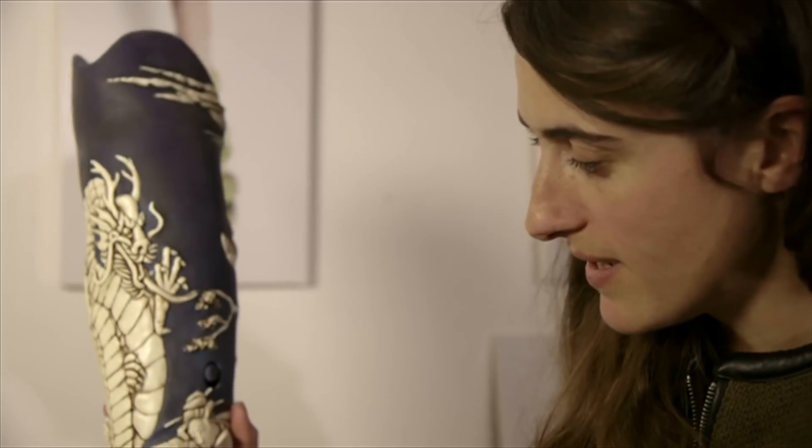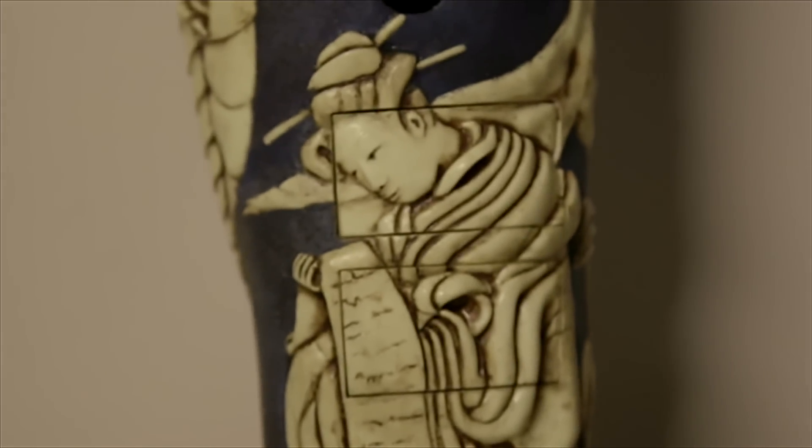It's kind of a Japanese inspired limb, so we've got a dragon and then a lady in a kimono with little drawers.